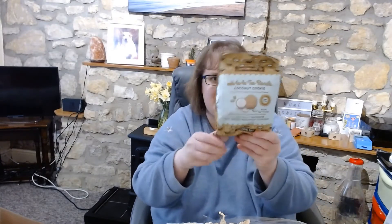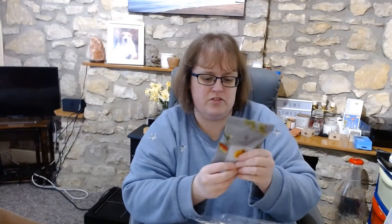We have some tea biscuits. Coconut cookie — oh la la! I like the name of them. And then we have some dark chocolate apple sticks. Only 115 calories — have to try them, never tried them before.